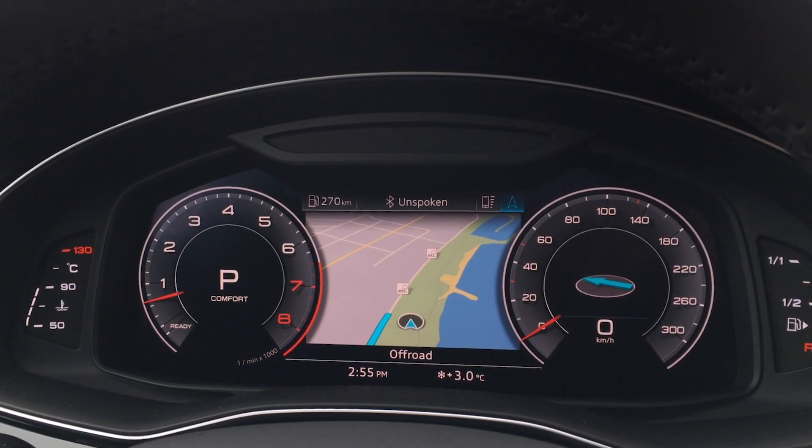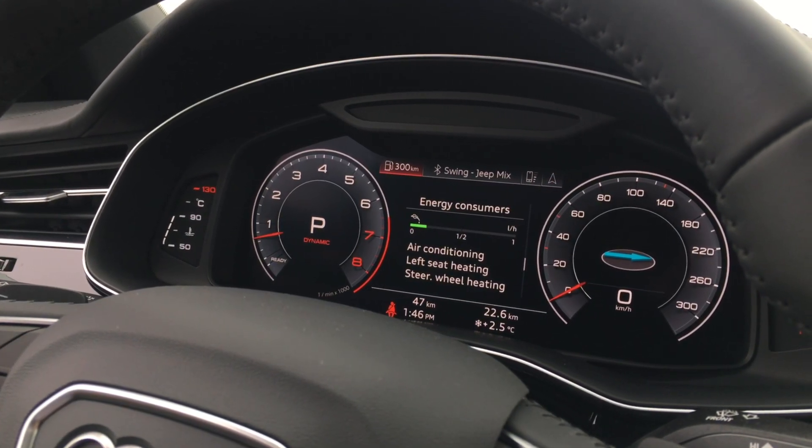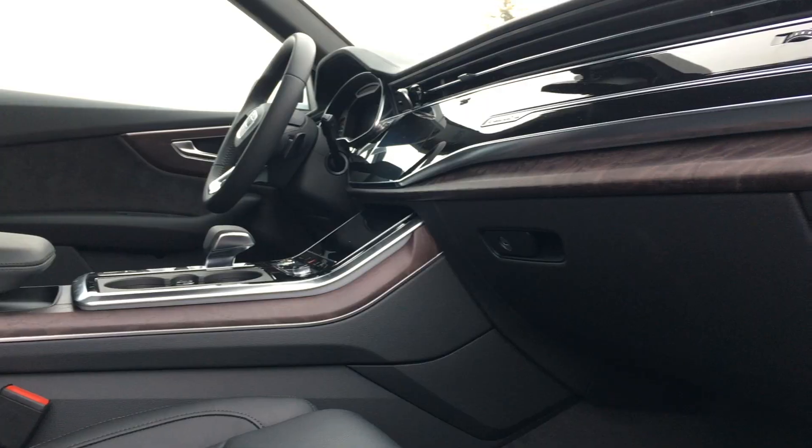The Q8 also has Audi's 12.3-inch virtual cockpit. While you might want to play around with the map all day, it does have some really neat functions — for example, this is where you can look at energy consumption to see what's using up the most energy.